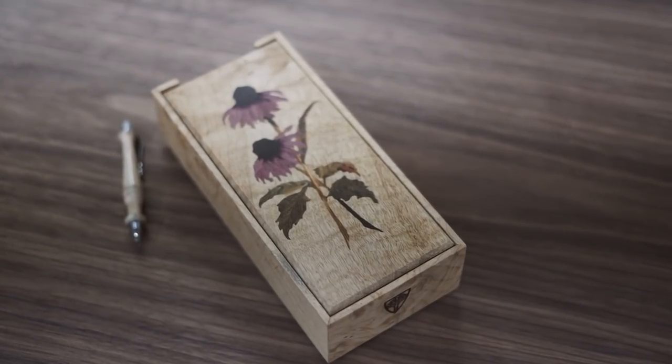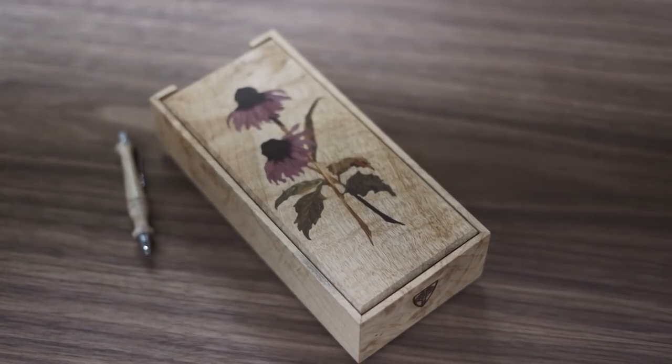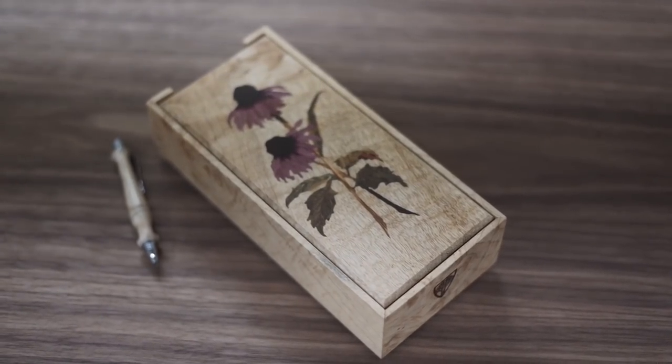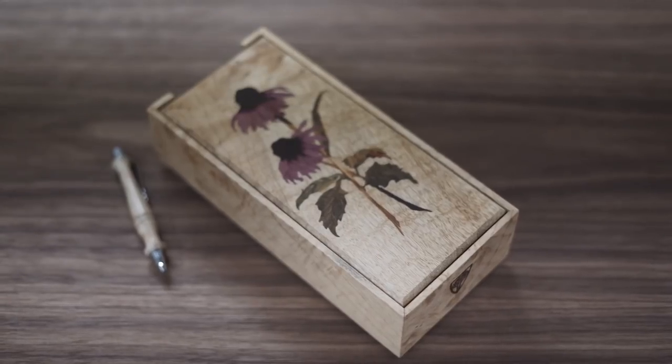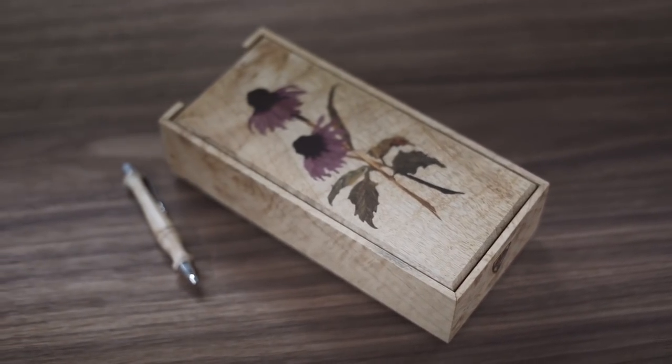Oh, look at that — there it is, lovely. Very lovely. I think the myrtle is great too. The myrtle works well as a background for lots of different images, different colors — it's a nice canvas, and it's got some figure to it.